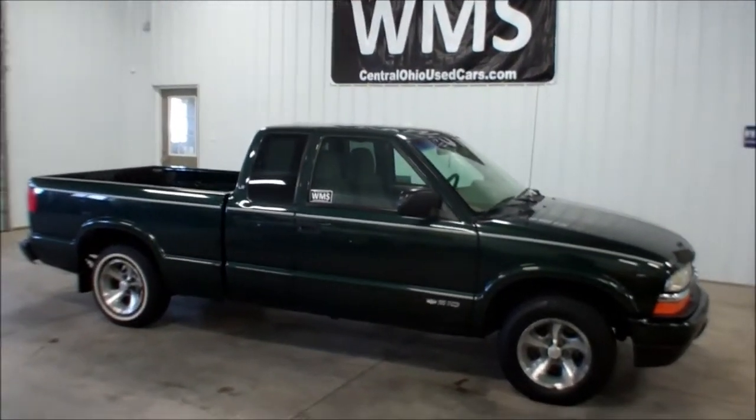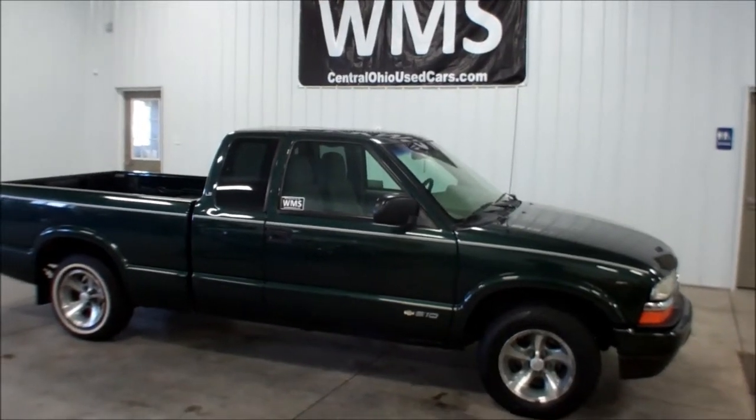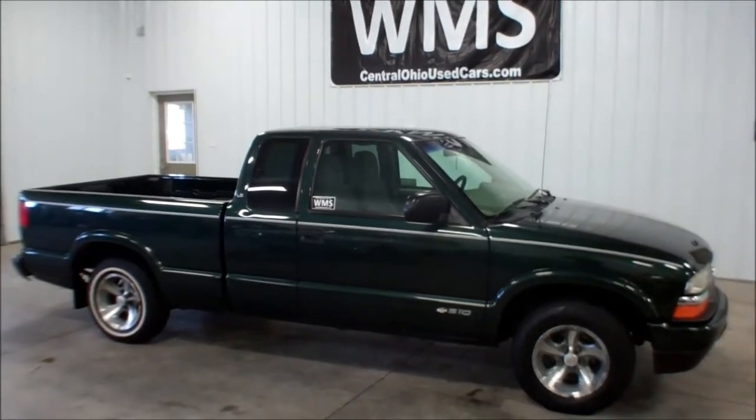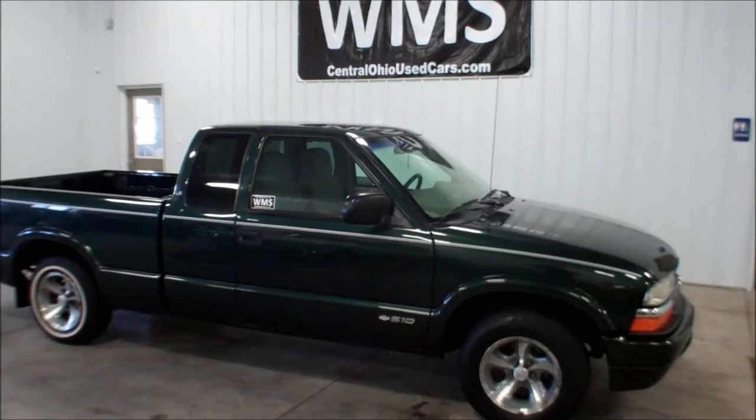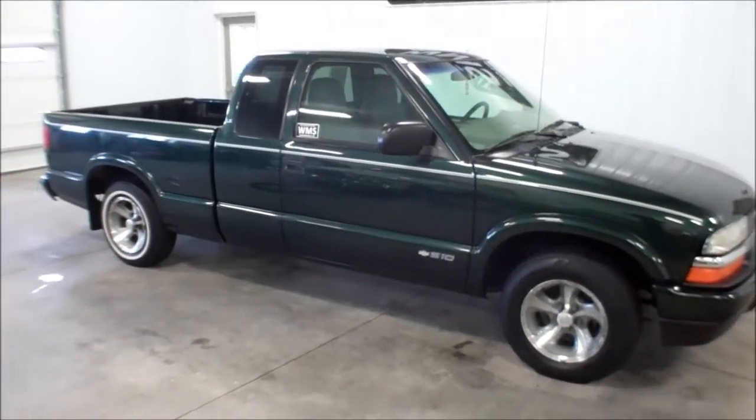Hey guys, this is Andy from Wyandotte Motor Sales here in Upper Sandusky, Ohio. 419-294-4366 is our number, wmscars.com is our website. Today I'm going to show you a clean local trade we just got in yesterday.